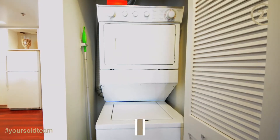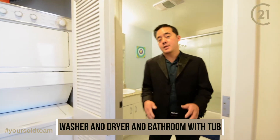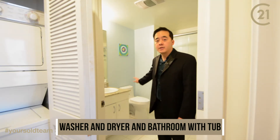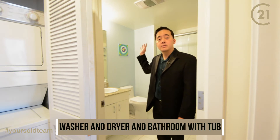You've got a nice stacked washer and dryer here, pretty good size, conveniently close to the bedroom. In addition, you've also got a premium bathroom here with granite countertops, a Toto toilet, and a bathroom vent that has a heater inside.